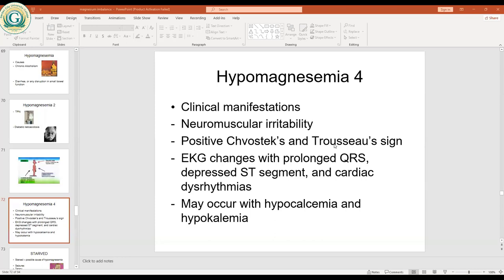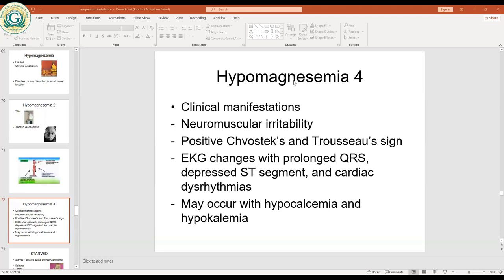Clinical manifestations of hypomagnesemia include neuromuscular irritability, since magnesium helps in nervous function and transmission. Positive Chvostek's and Trousseau's signs are also seen. ECG changes show prolonged QRS interval and a depressed ST segment. There is also cardiac dysrhythmia or arrhythmia because magnesium has a direct effect on the cardiovascular system.